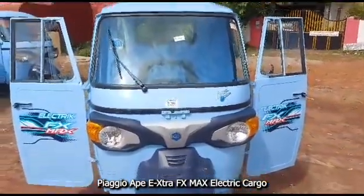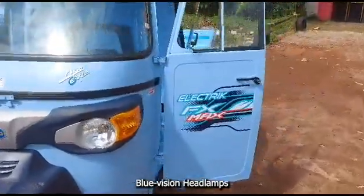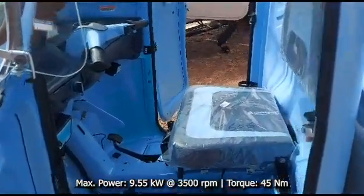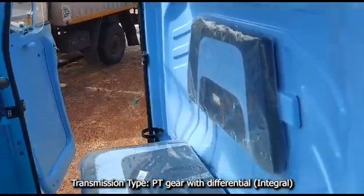This is India's most powerful electric three-wheeler cargo, the all-new Piaggio RPA Extra FX Max. The electric cargo is powered by an 8 kWh lithium-ion battery and a powerful motor that delivers a maximum power of 9.55 kW at 3,500 rpm and peak torque of 45 Nm.